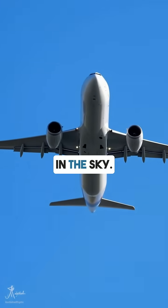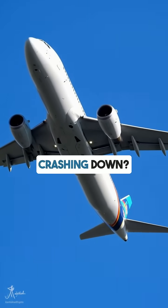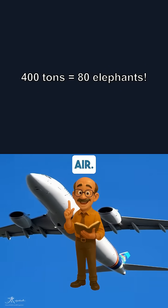A 400-ton airplane stays in the sky. But how? What invisible force keeps it from crashing down? Think about it. This massive metal machine weighs as much as 80 elephants, yet it floats in air.